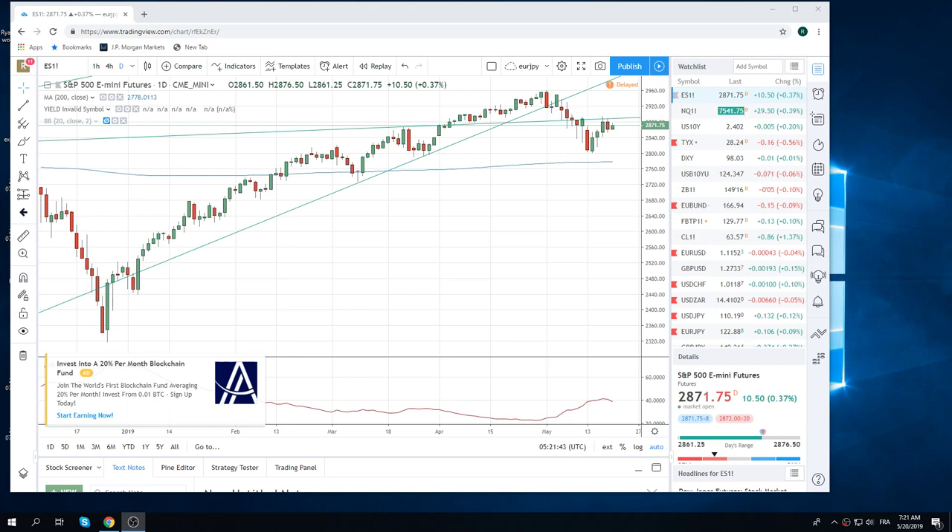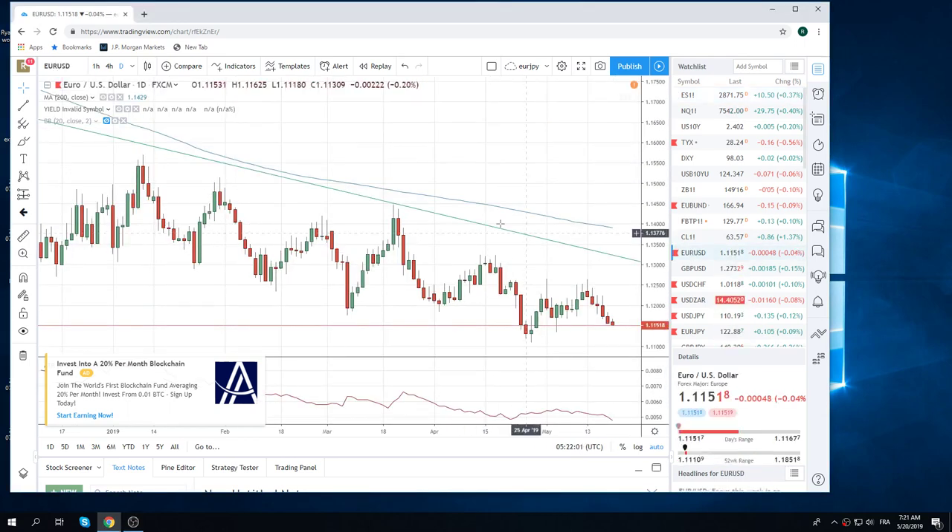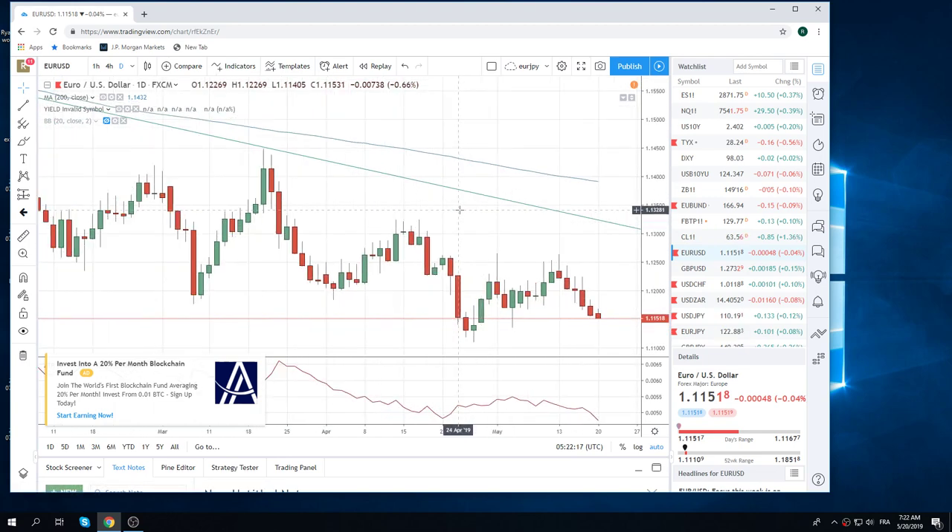Good morning, fans of PrivateerFX. Coming at you Monday, May 20th. We're going to talk about the European Open. A couple of things: first, we're going to talk about Euro. We have German PPI today, we also have a current account out of Europe, and we have the Bundesbank's monthly report. These are secondary releases, but will affect Euro a little bit, just based on the fact that Euro is going to be a focus this week with these European elections coming up.